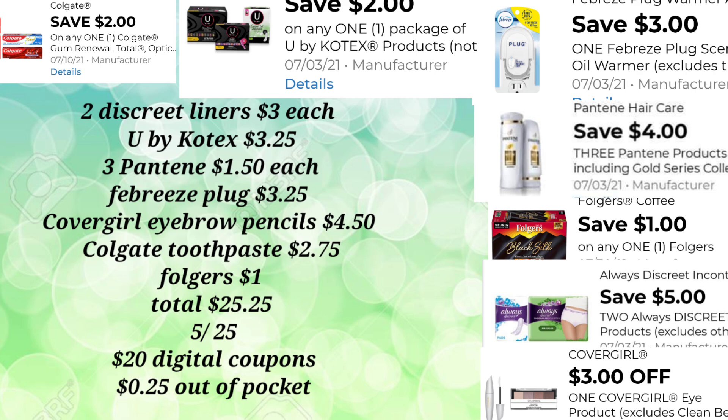You'll plug your phone number into the keypad at the register once all your items have been scanned. Your $5.25 will come off — remember, these are all the digital coupons associated with your phone number, and digitals can only be used once. Then we have $20.00 in additional digital coupons, and our out-of-pocket for this transaction is just $0.25. We went from $25.25 to $0.25 out-of-pocket.